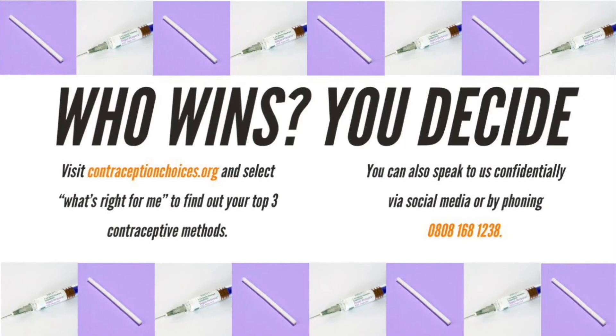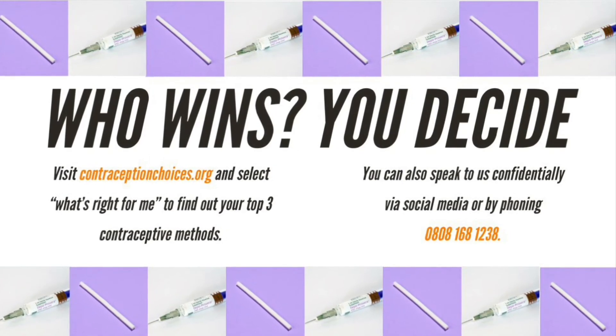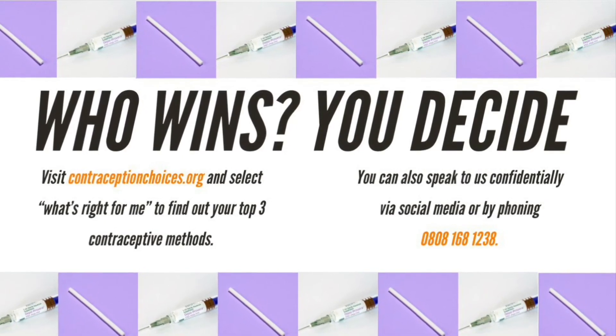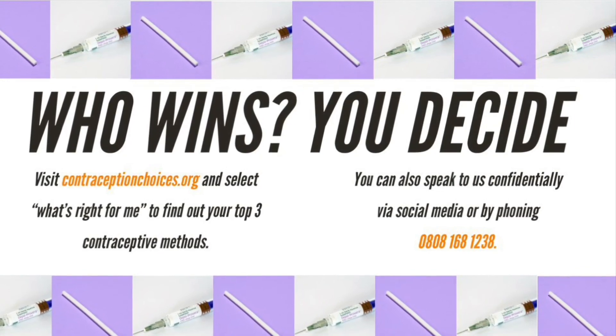Who won the battle? You decide. Visit contraceptionchoices.org and select 'What's right for me' to calculate your top 3 contraceptive methods. Or you can speak to us directly and confidentially on 0808 168 1238.